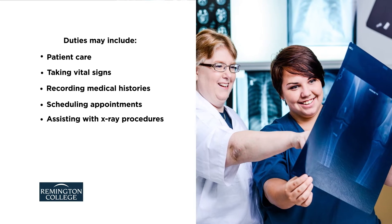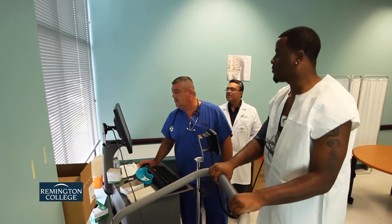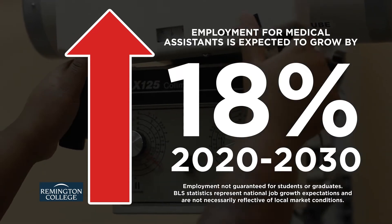And assisting with x-ray procedures. The Bureau of Labor Statistics projects employment of medical assistants will grow much faster than the average of all occupations, increasing 18% from 2020 to 2030.